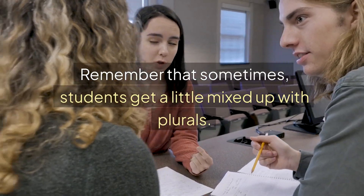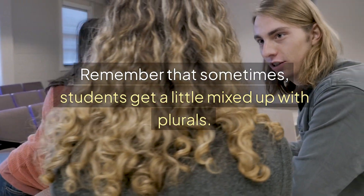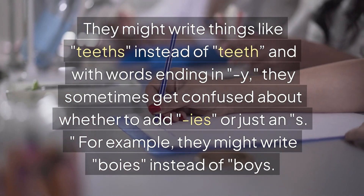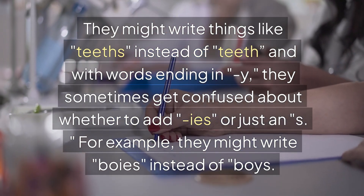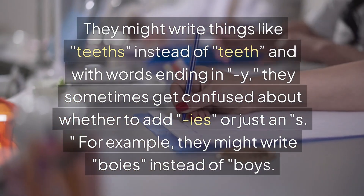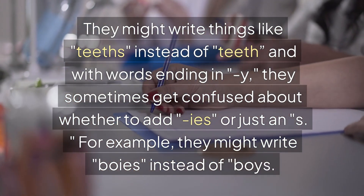Remember that sometimes students get a little mixed up with plurals. They might write things like teeth incorrectly, and with words ending in Y, they sometimes get confused about whether to add IES or just an S. For example, they might write boys incorrectly instead of boys.